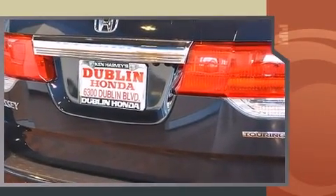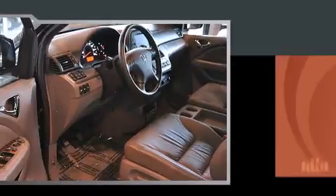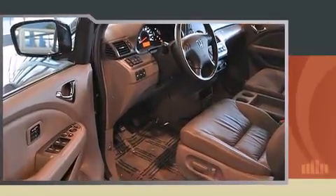It includes heated seats, power front seats, an automatic dimming rear-view mirror, and seat memory.